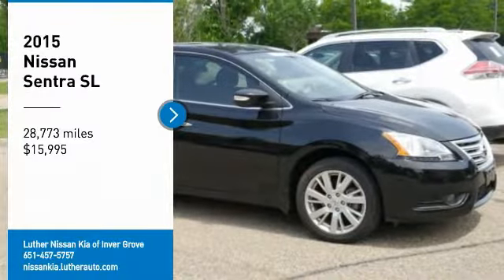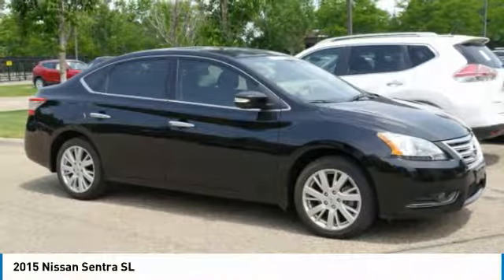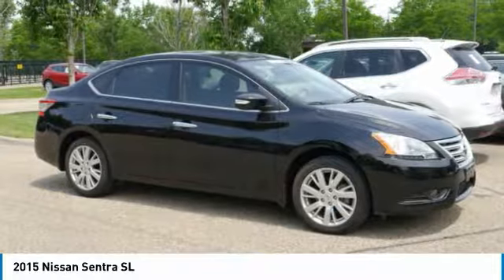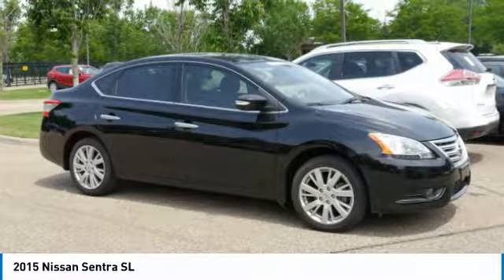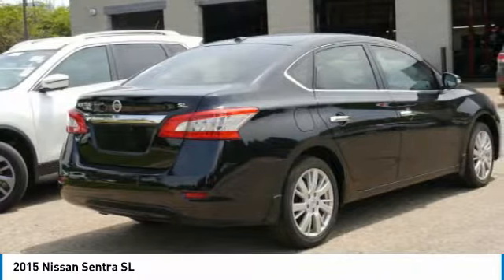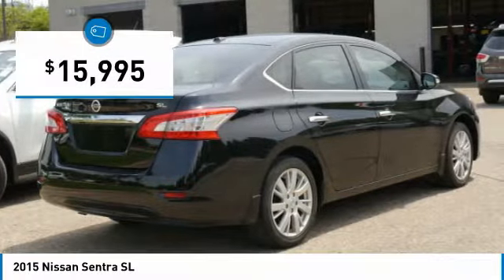Stop by and take a look at the 2015 Sentra. With its spacious and versatile interior and stellar fuel efficiency, the Nissan Sentra is the obvious choice for anyone who wants to enjoy a stylish and comfortable ride, and is priced below $20,000.